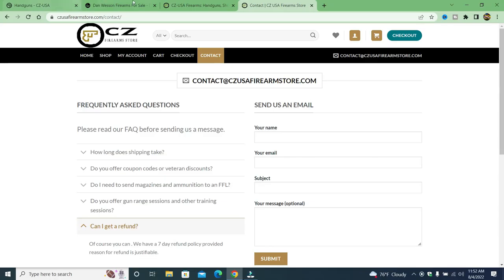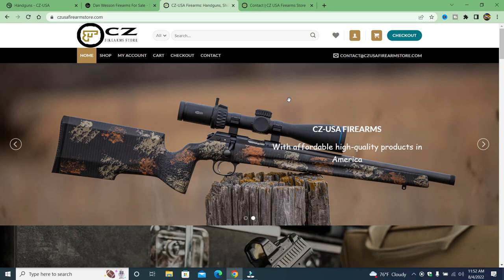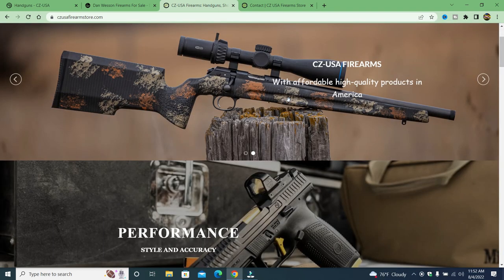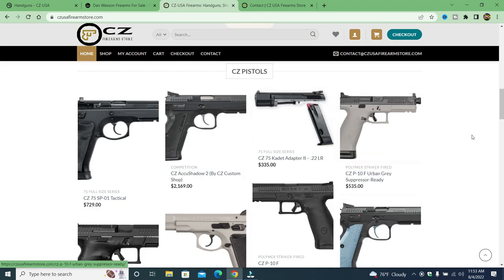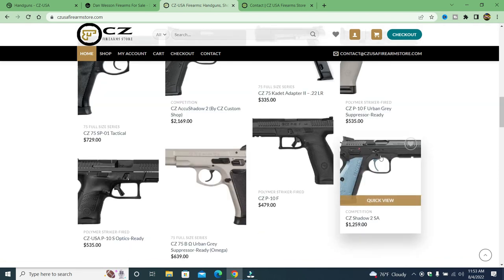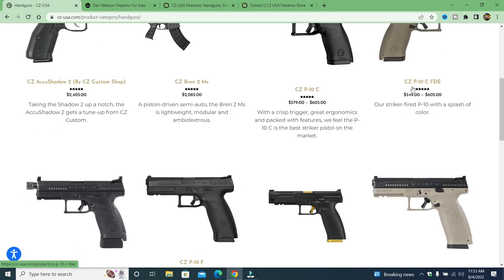So here we have another fake store. All they did was copy and paste — their computers just loaded up with all these images — they put together a very good-looking website, but it's completely fraudulent. And the partial view — that is a common theme with all of these. When you go to CZ or any other legitimate site that actually sells guns, you will see a full view of the pistol, the rifle, the shotgun, or accessories. That's one thing you'll notice.